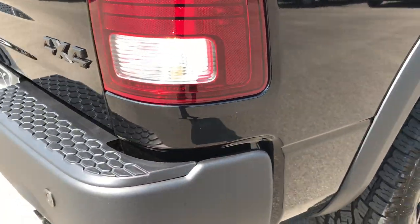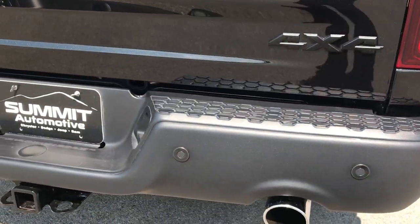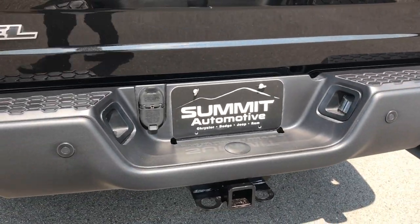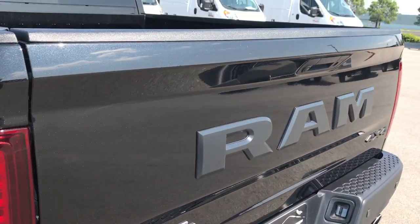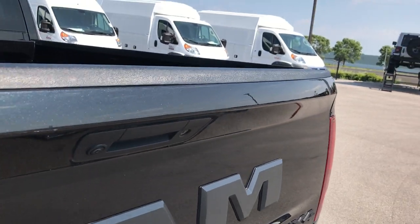We want to make sure you know exactly what you're getting so you can make a smart buying decision from the comfort of your own home, and then it's just a matter of either you picking up the truck or the truck coming to you.